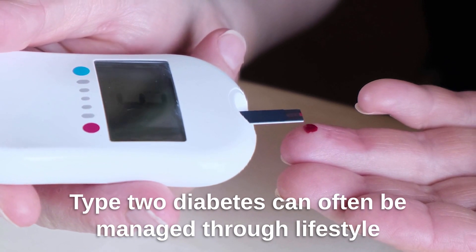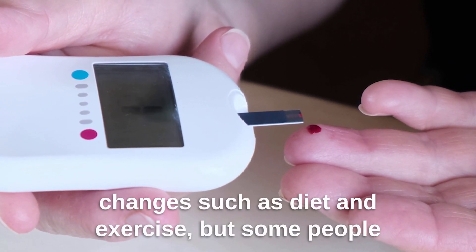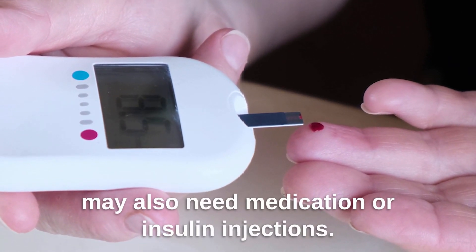Type 2 diabetes can often be managed through lifestyle changes such as diet and exercise, but some people may also need medication or insulin injections.